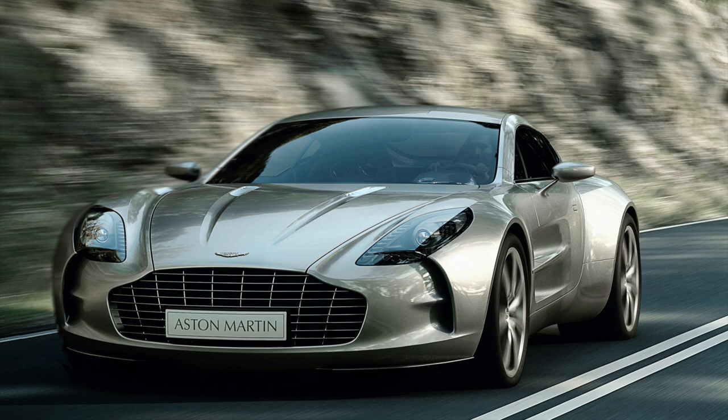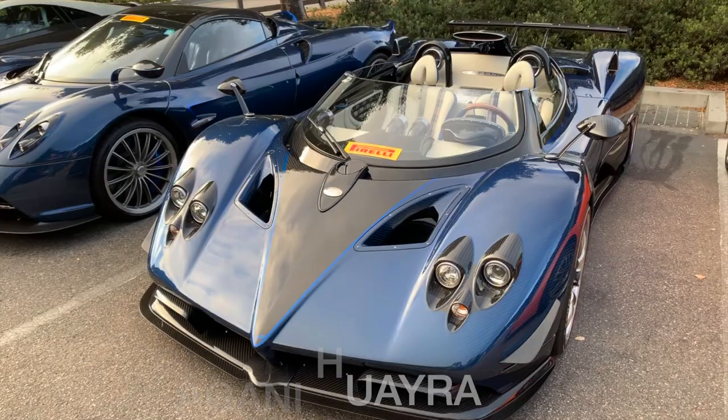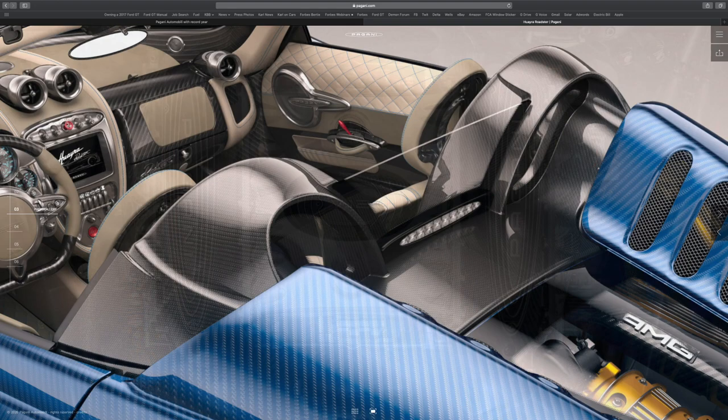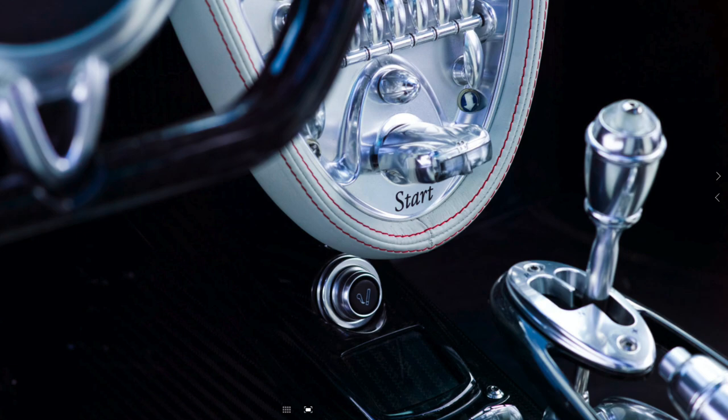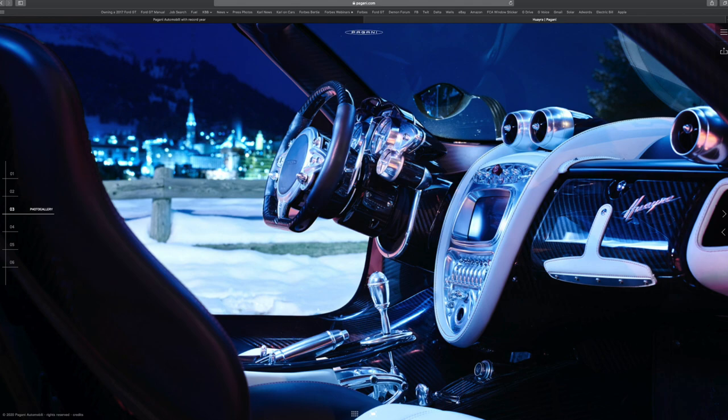The Huayra is a mid-engine supercar hand-built by Italian automaker Pagani. Thanks to a 750 horsepower twin-turbocharged V12 sourced from Mercedes-AMG and a curb weight of less than 3,000 pounds, it delivers explosive performance. While the single-clutch automated gearbox can be brutally harsh, the neck-snapping acceleration that accompanies it is addictive. Mash the artfully crafted alloy throttle pedal and it will hit 60 miles per hour in 2.2 seconds; keep it mashed and the Huayra will hit 230 miles per hour.